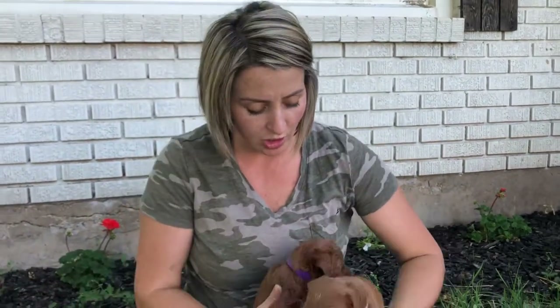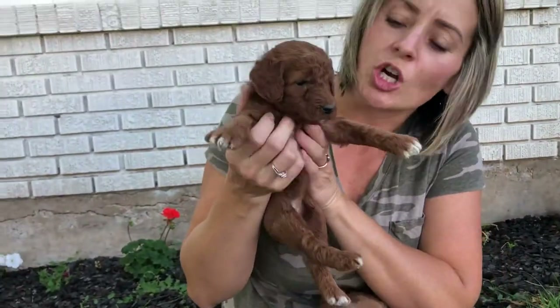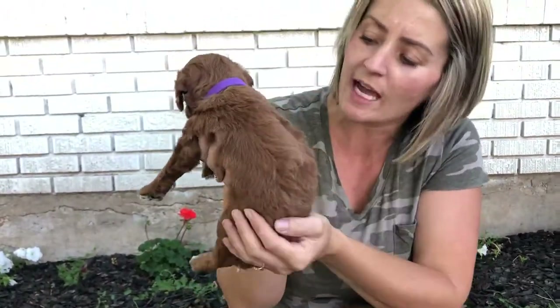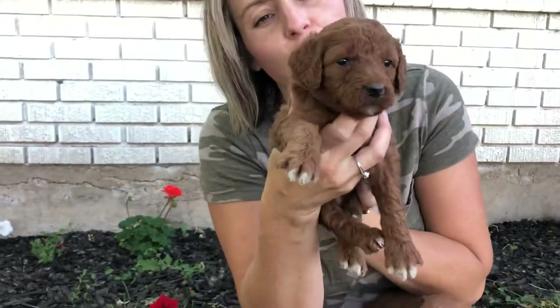And then our two little girls. This one is Purple Collar Girl and she is dark red. She has gorgeous white and all white toes, and she will have an in-between wavy and curly coat. She is one of the bigger puppies in the litter. This is Purple Collar Girl.